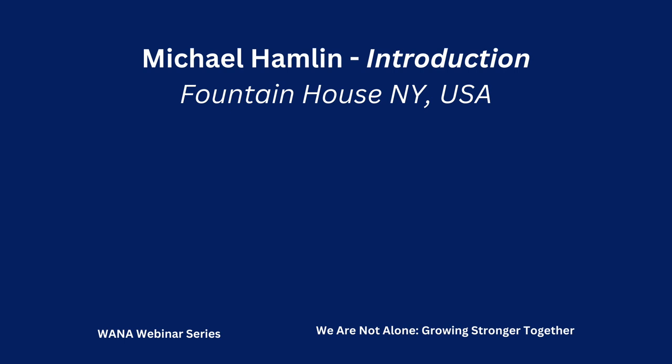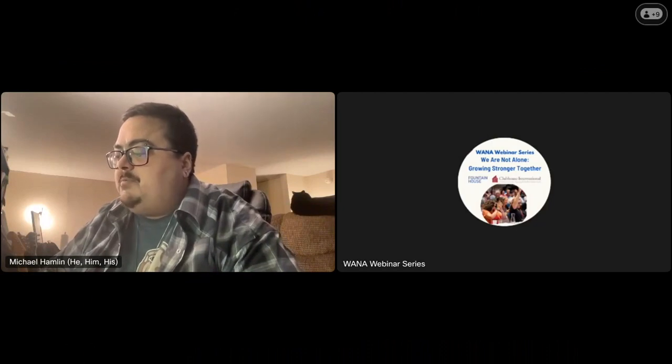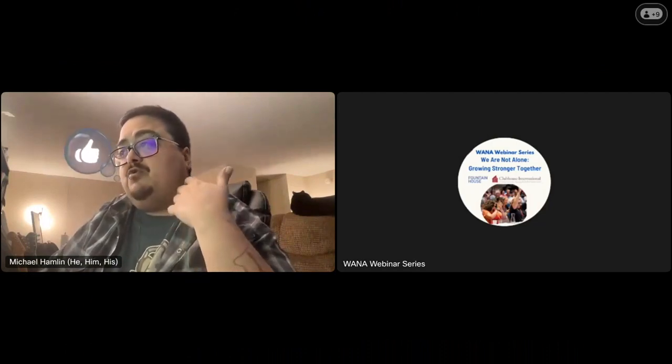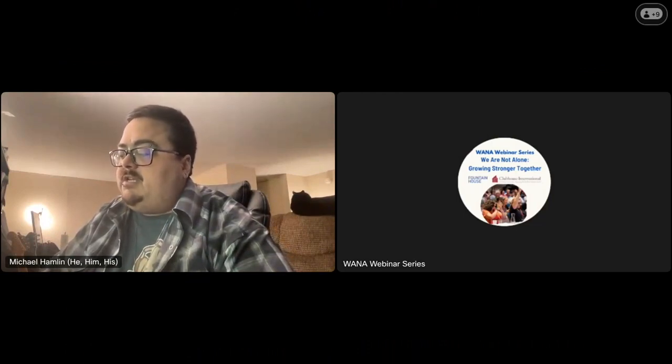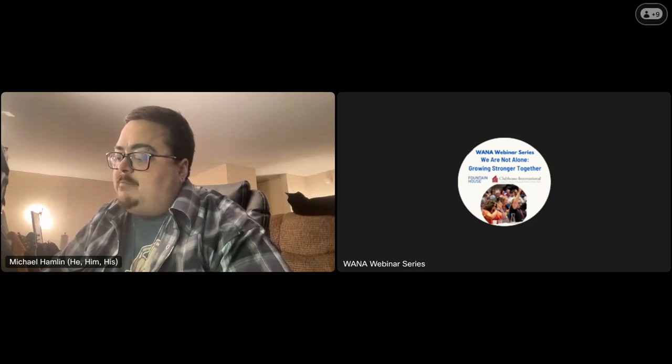Hello everyone. I am Michael Hamlin from Fountain House in New York. I'm a member of Fountain House in New York. Welcome again to the WANA webinar series. Today we present Make It Work: collaboratively designing clubhouse spaces to optimize community engagement. At Fountain House, we discuss this topic as social design — a tool we use to intentionally create community and in turn facilitate a sense of empowerment and recovery. As a member of the Clubhouse International faculty, I've seen clubhouses look for creative ways to effectively and collaboratively implement social designs that will foster and build community.